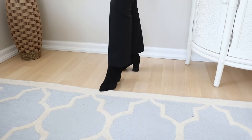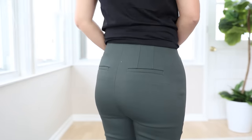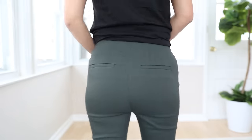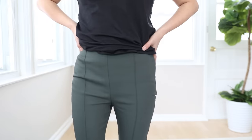Straight leg pants have just enough volume to balance out your curves without being too loose or too tight. A common issue for the hourglass is gapping in your pants — because your waist is so tiny compared with your hips, it's very hard to find pants that accommodate both. If they fit your hips they'll be too loose at the waist, and vice versa. It's critical that you shop the curvy line, which more and more stores are rolling out, designed with a smaller waist and wider hips for a curvier body shape.